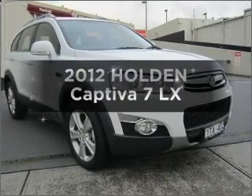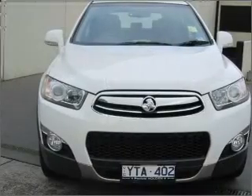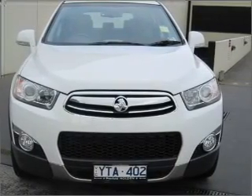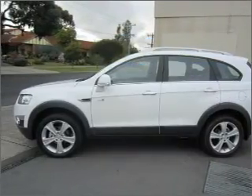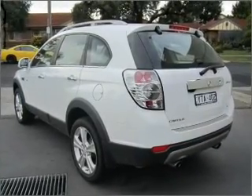Be the envy of your friends in this 2012 Holden Captiva. Travel the roads in style and comfort in this great vehicle. Get more for your money with a car that features dependability and low kilometres, with a reliable six-cylinder engine that responds smoothly to its automatic transmission.